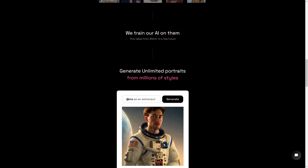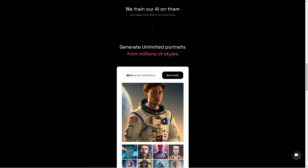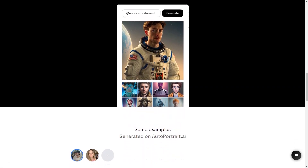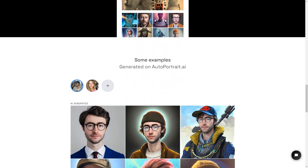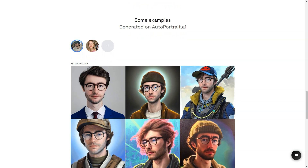The AI uses these photos to create a digital version of you that can be customized in endless ways. You can choose from millions of presets and styles, or you can even create your own custom style. The AI is super smart, so it keeps learning and improving with every portrait it generates. So the more you use AutoPortrait.ai, the more personalized and unique your images will become.